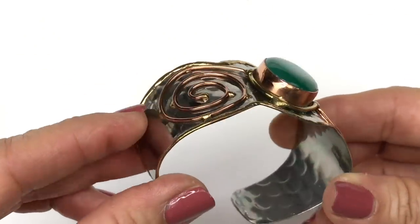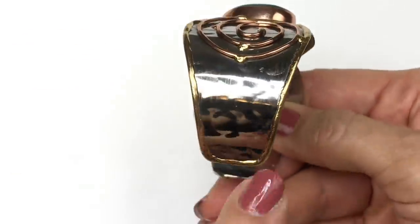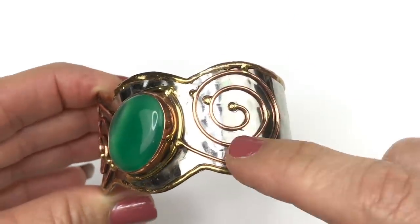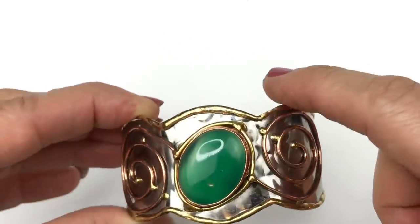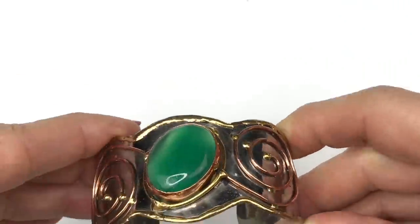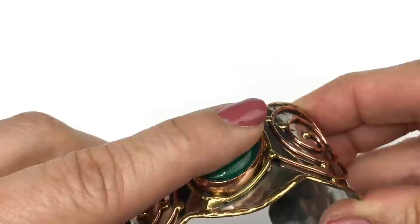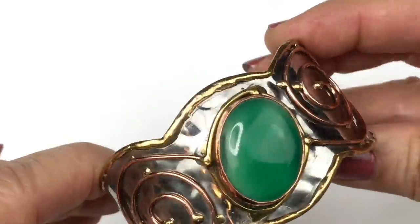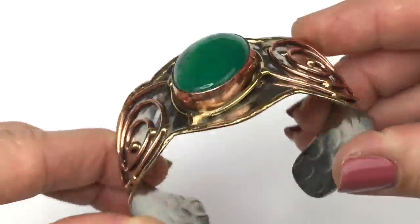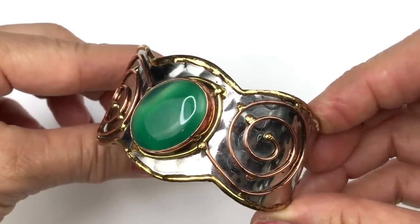The next piece is this really pretty cuff bracelet. The base is silver-toned with a hammer texture, and there are mixed metals — copper-colored wire or trim, and gold as well. There's a green cabochon stone here that I think is plastic, but it's really pretty — smooth with variations of lighter and darker shades. This is definitely going to be sold; I'm going to put this in the sell pile.